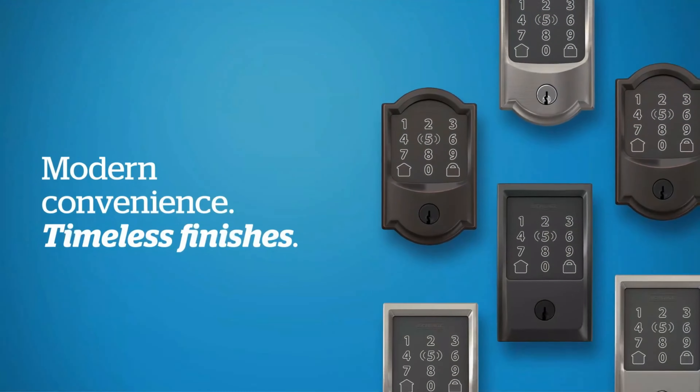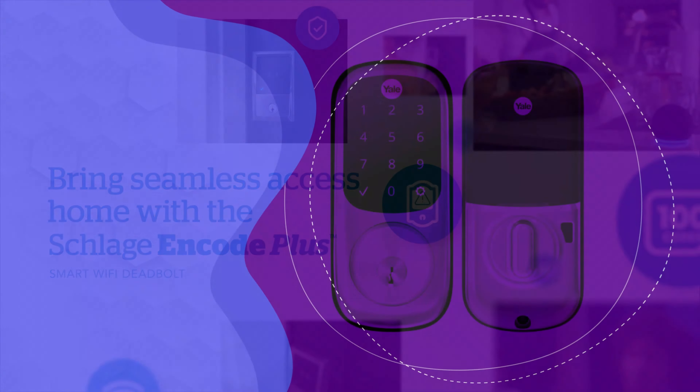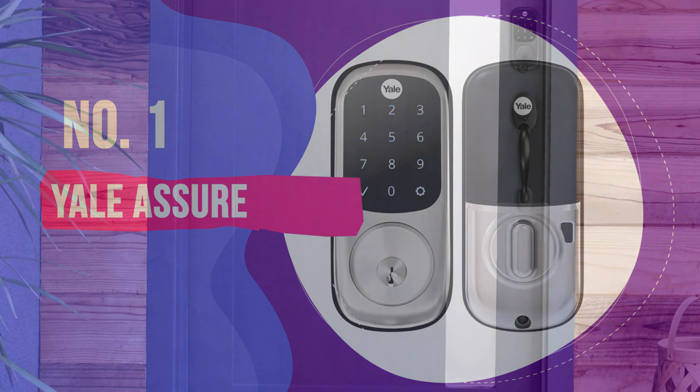As the cherry on top, the Schlage Home app will allow you to manage up to 100 access codes, get alerts, and control the lock from anywhere. A big thumbs up from here.